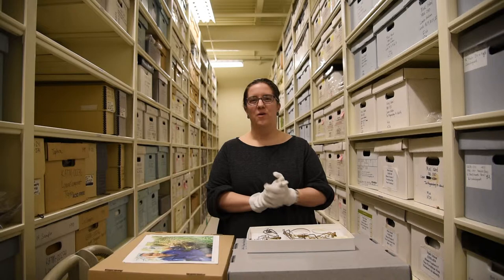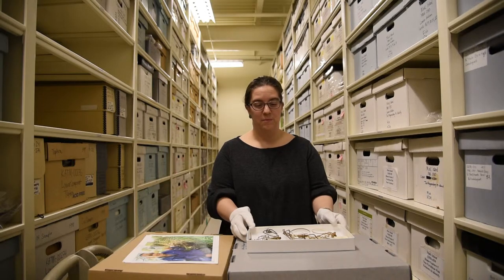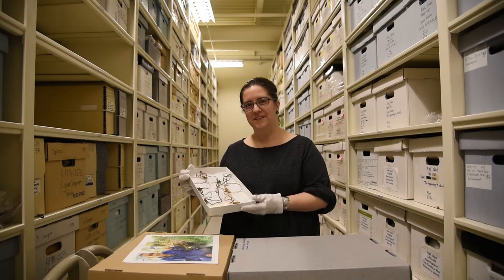Katie picks up a box of stringed objects. We're going to be talking about ethnographic objects — these bird snares from Lake Clark.